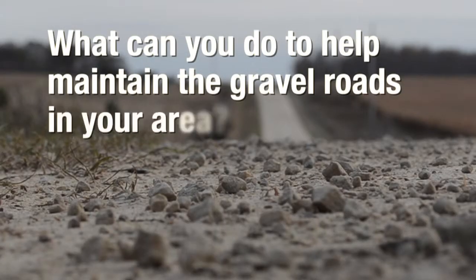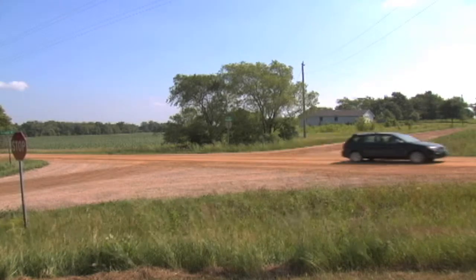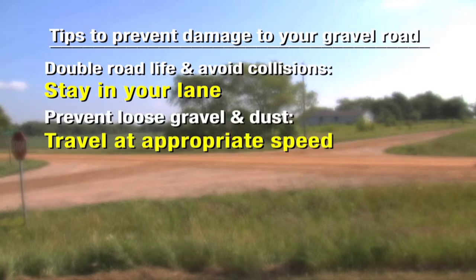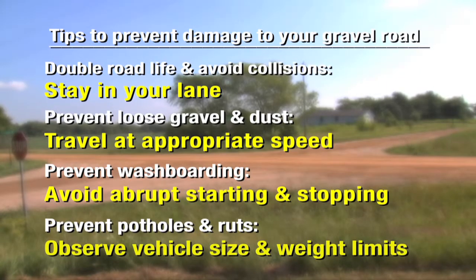What can you do to help maintain the gravel roads in your area? Your local county agency or township is doing the best they can to keep those roads smooth and safe. Local road users can help maintain gravel roads by simply exercising good driving habits: staying in your lane, traveling at an appropriate speed for the conditions, avoiding abrupt starting and stopping behavior, and observing vehicle size and weight restrictions.